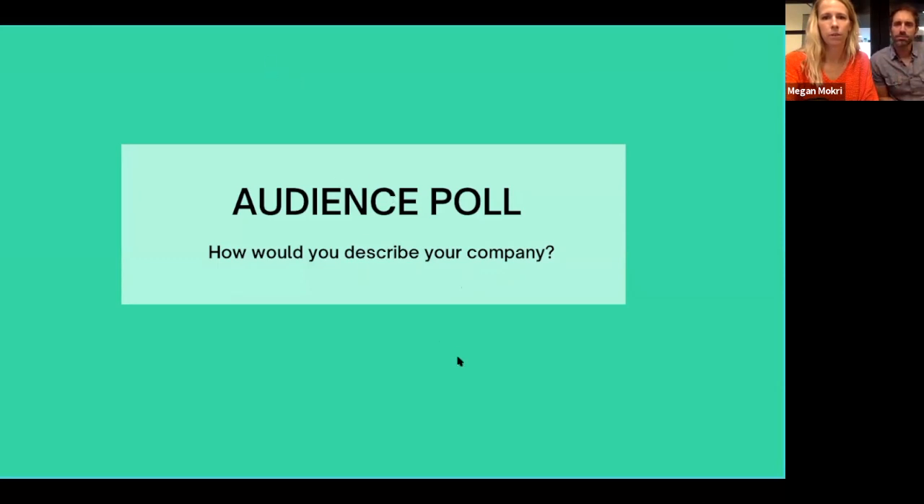A number of you are entrepreneurs, a number are small businesses, and we've got some existing Bite clients on the call — hi guys — and somebody who fits in the 'other' bucket. We'll really focus for those of you who are entrepreneurs or small businesses on how do you actually go about entering this channel. It's a completely new channel for fresh vending — the technology wasn't there before, but Bite has changed that.